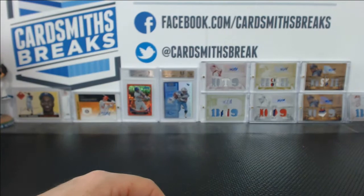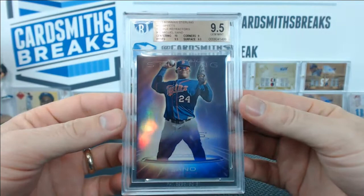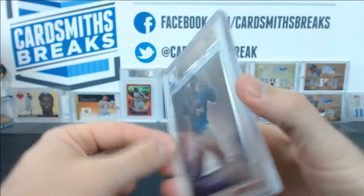How about a purple Miguel Sano? I know he's out of commission right now, but he could still be awesome. 10 centering, 9.5 edges and surface, and 9 corners. Two 9.5s back to back — 3 out of 10 purple parallel. That's a beauty.